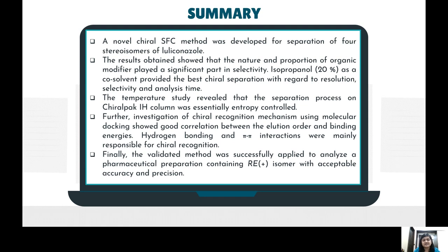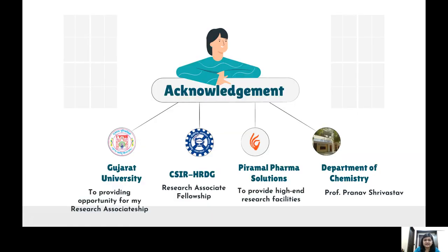I would like to acknowledge the Department of Chemistry, Professor Pranav Shrivastava, my mentor, Gujarat University, and CSIR for providing me a research associateship, and Piramal Pharma Solutions for providing high-end research facilities. I would also like to thank the organizers for giving me this wonderful opportunity to present my research work. Thank you once again.